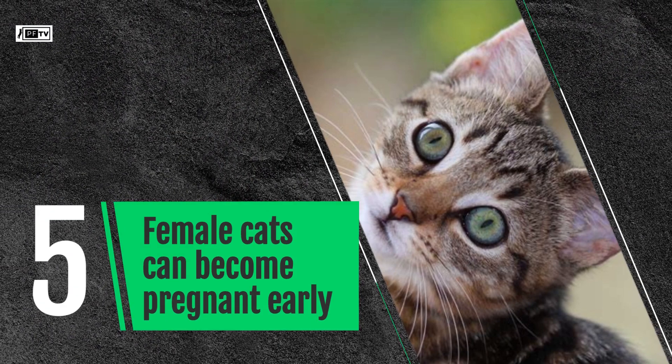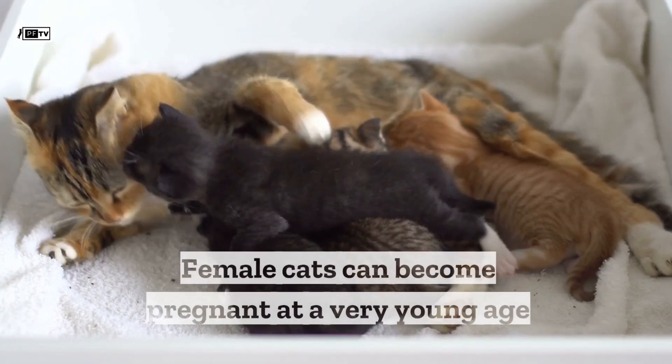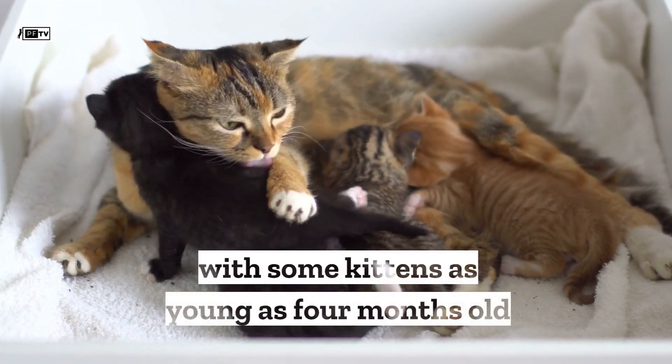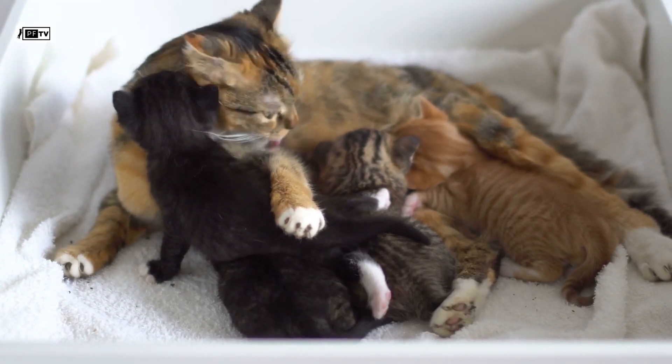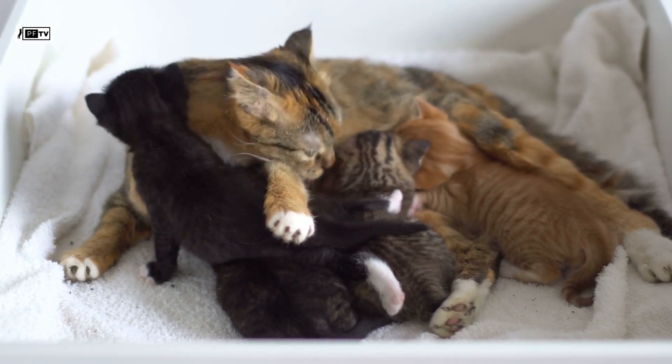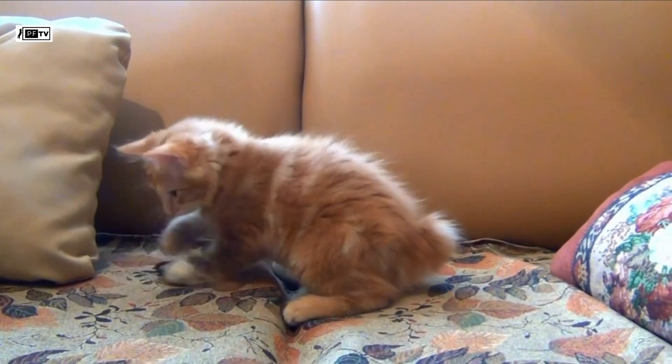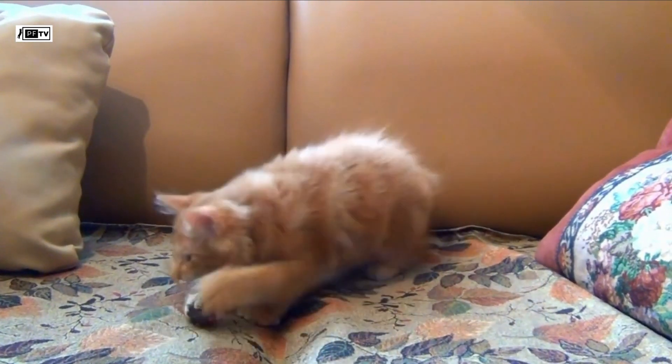Female cats can become pregnant early. Female cats can become pregnant at a very young age, with some kittens as young as 4 months old going into heat, which is the time when they can have babies. If they are not spayed or neutered, female cats can start having kittens as soon as they reach puberty at 4 months old.